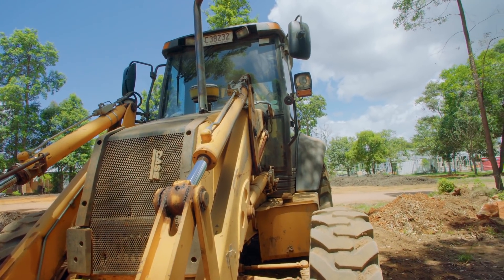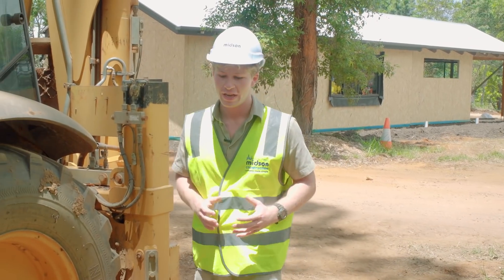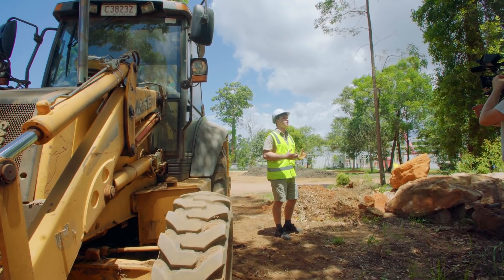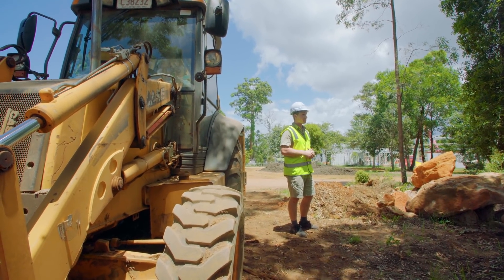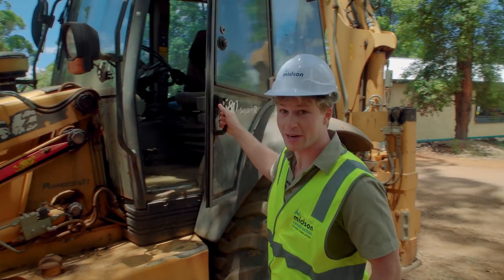Well there you have it — that's where we're up to with the construction side of the Crocodile Hunter Lodge. In the next episode we're going to be looking at the animal side — getting our beautiful wildlife integrated and happy in a brand new environment. That's a big component, so be sure to stay tuned. In the meantime, back to work.